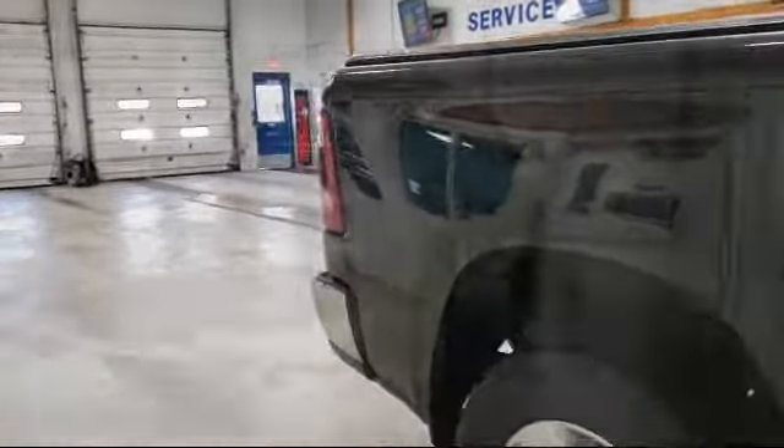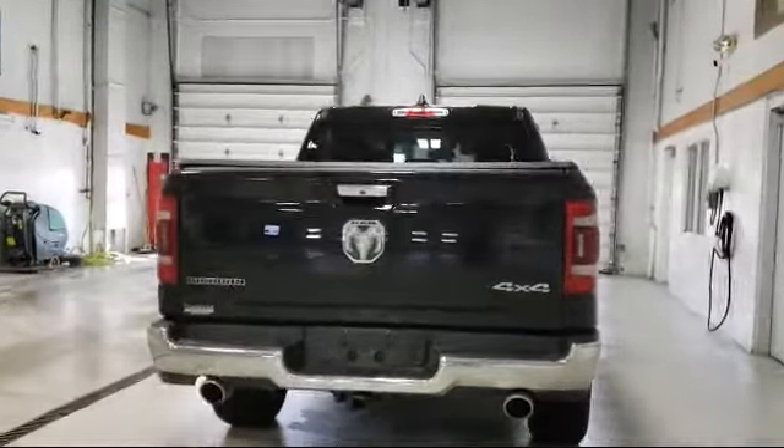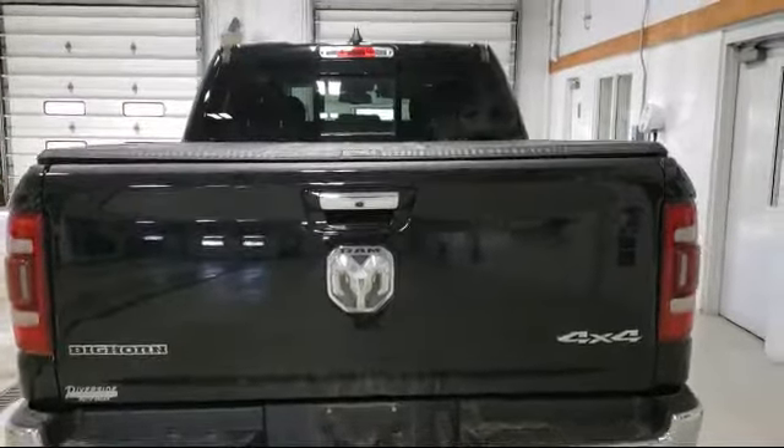It also features a ParkView rear backup camera, fully automatic headlights, remote start system, leather wrapped steering wheel, and has less than 25,000 miles on the odometer.